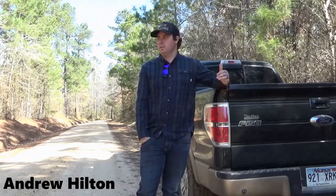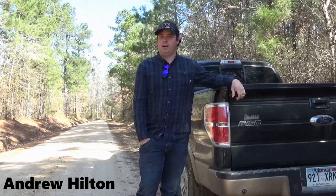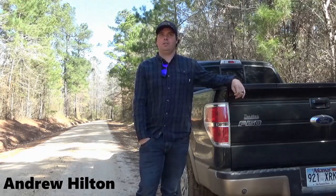My dad was a forest ranger. My mother kept a fire tower. It's all I ever knew — an interest in the outdoors, being outside. My dad has done this, so I kind of grew up around it.